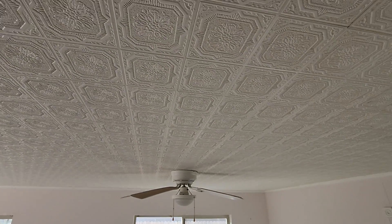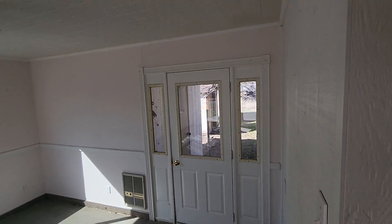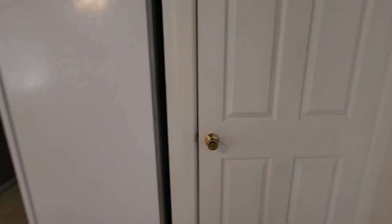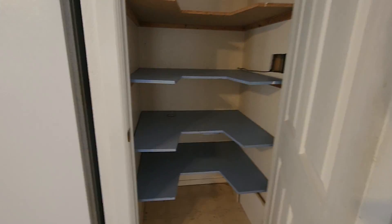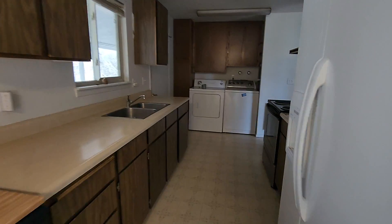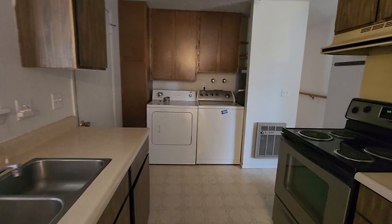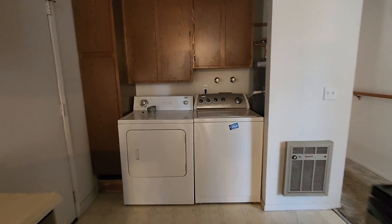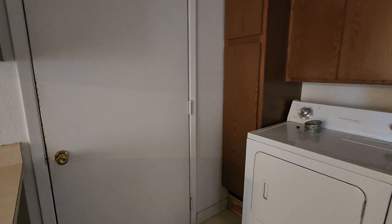Got cool ceiling tiles on it, and that takes you outside — I'll bring you outside here in a moment. There is a bit of a pantry for the kitchen. Washer and dryer, stove, and fridge are all included. That door brings you outside from the kitchen.